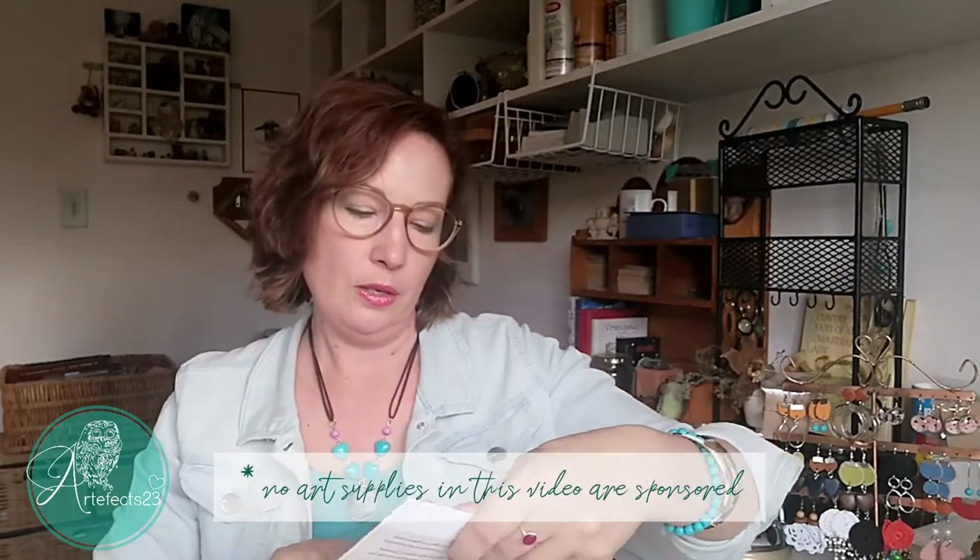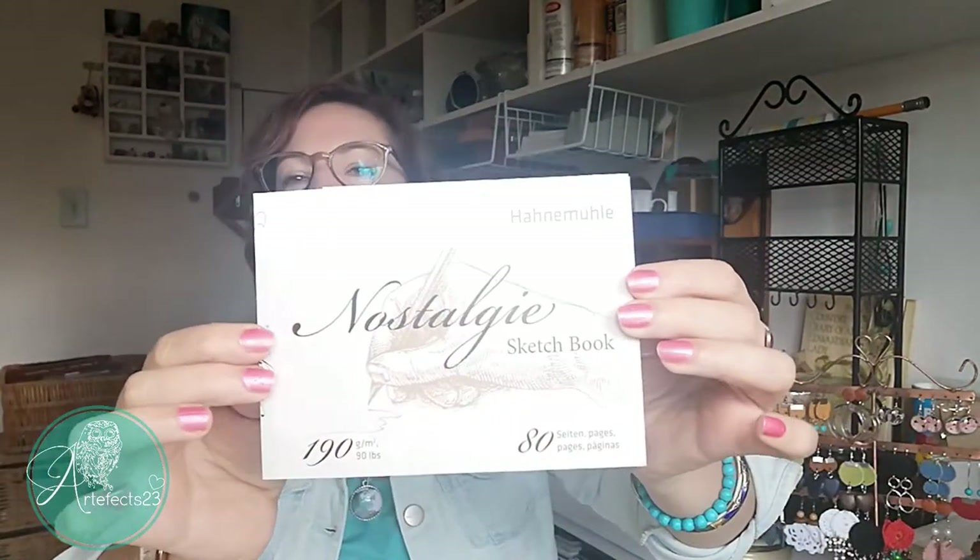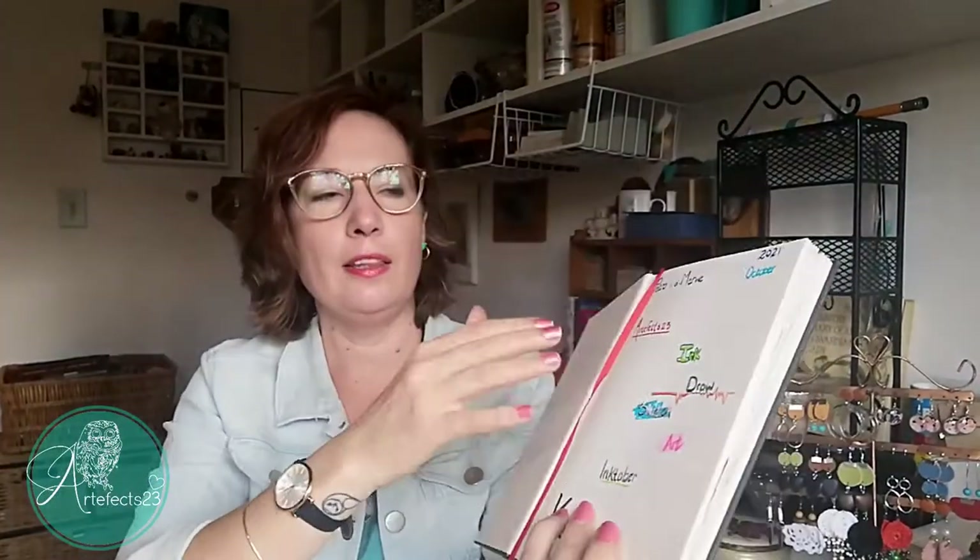First, let me take you through all of the materials I used, and then we can get into the sketchbook tour. The sketchbook I used for Inktober this year is the Hannah Muller Nostalgy sketchbook — it's 190 gsm and it's got 80 pages. Here's the cover. The book itself is a hardcover with really thick, lovely paper. I would really recommend this one, especially if you like using wet media and watercolor.